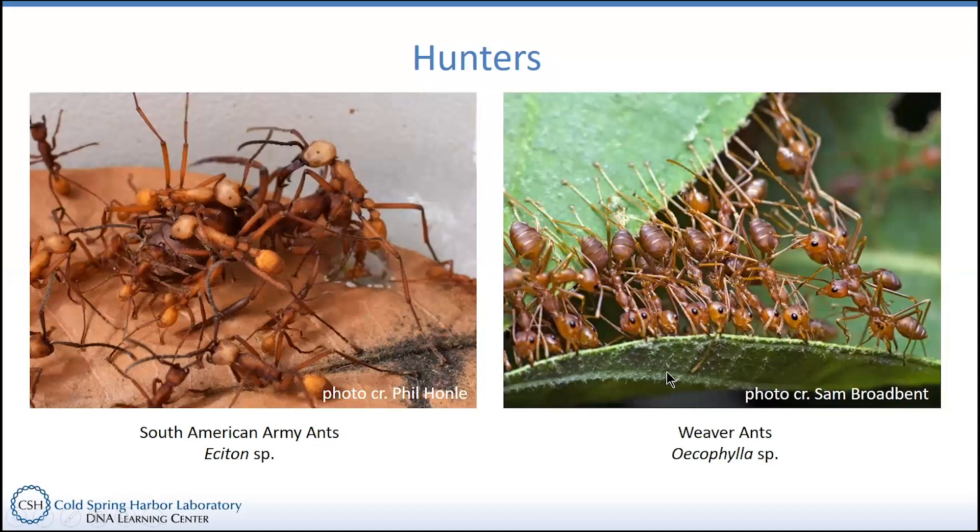Weaver ants are also hunters. These guys are kind of like the acacia ants and trapper ants in a way, because they do have a unique relationship with particular types of plants. What they'll do is make their colonies in the leaves of plants that they weave together. What you're seeing here are these ants pulling two leaves closer together. Weaver ants use their own larvae — believe it or not — to produce silk in order to literally weave two leaves together. Once they've cupped a leaf and sewn it together, all the workers will dump all their larvae inside that little cupped leaf for protection. There can be hundreds of these cupped leaves in a single colony of weaver ants on a tree or group of trees.